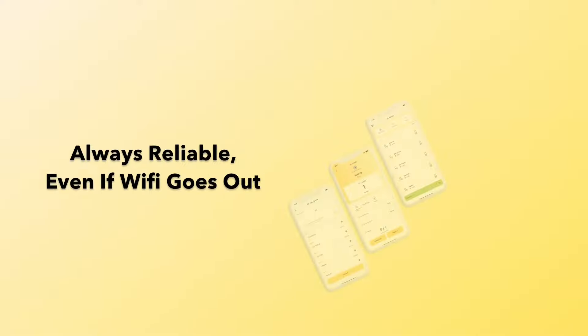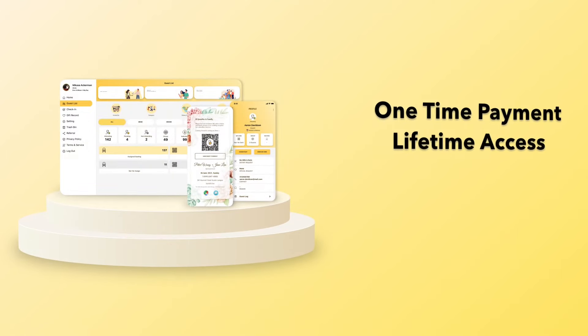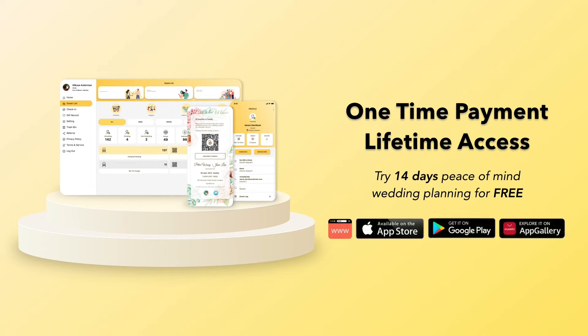The offline mode makes sure all data will auto-resync once internet is restored. Get your 14-day free trial now to experience peace of mind wedding planning.